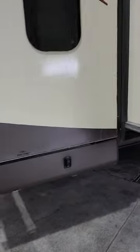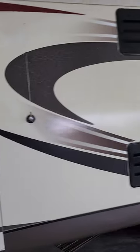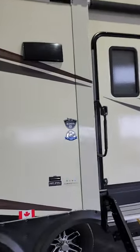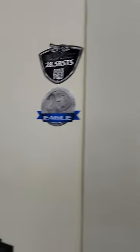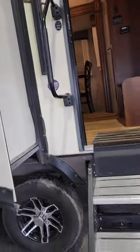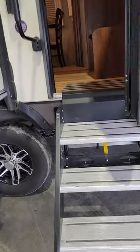Power stab jacks. This is the 28.5 RSTS, as you can see — great unit. It does have the climate shield in it for a little bit of extra temperature protection for you.